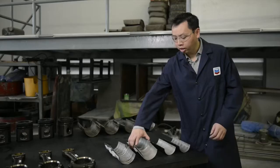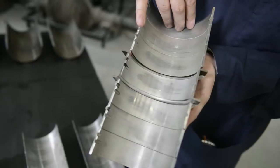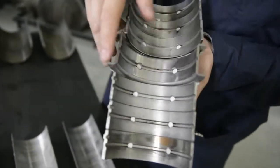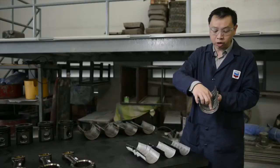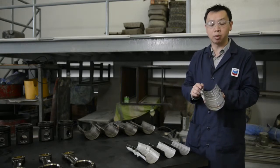Now we look at the main bearings. This is the loaded side — very good condition, no exposure of copper whatsoever after 1.7 million kilometres. Here we look at the unloaded side and the only copper exposure we see is a tiny section, which is probably due to the additional load experienced in the front part of the engine to drive the auxiliary components.